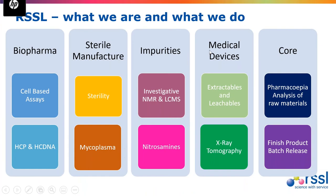We cover a broad range of different areas. As sterile manufacturing lead, my area is specifically around sterility and microbiology testing, but we also have a biopharma division for analytical requirements. We have an impurities division specializing in identifying impurities — nitrosamines being a big area at the moment — and a medical devices division that can help with extractables and leachables or physical testing. Our core bread and butter work is pharmaceutical analysis of raw materials and finished product batch release testing.